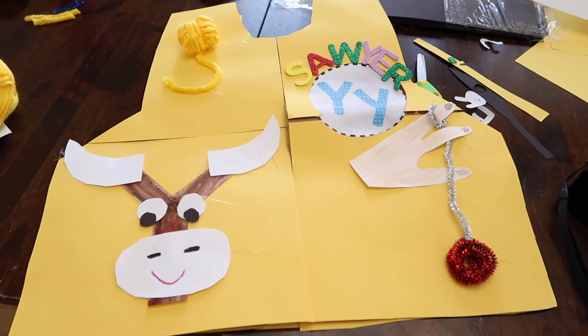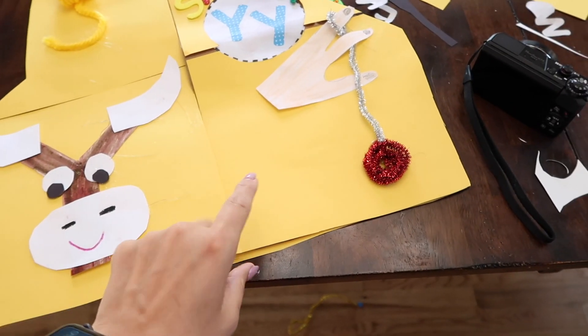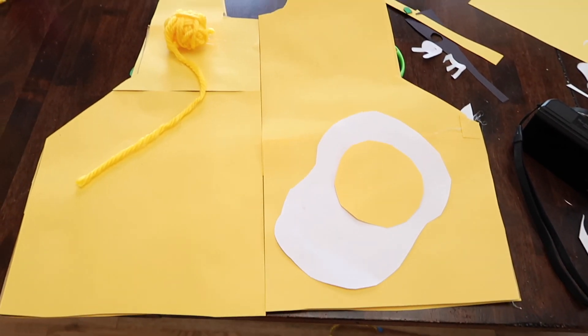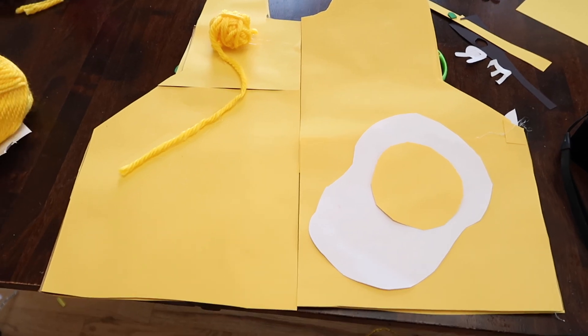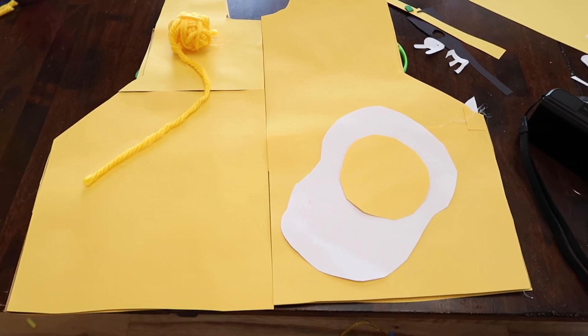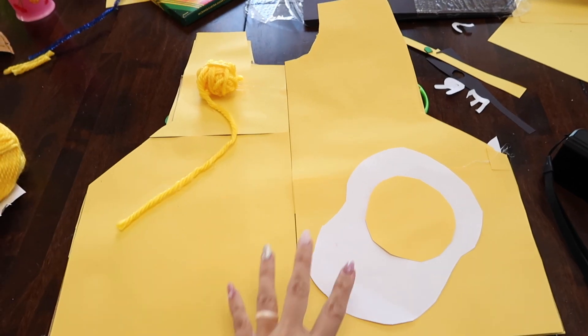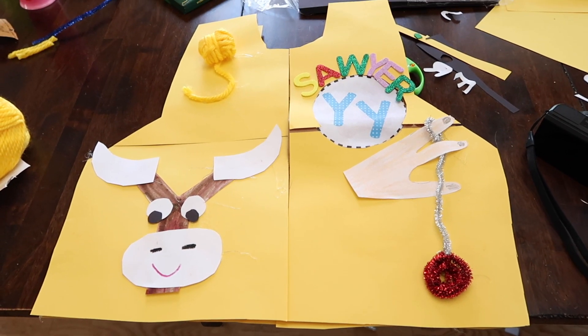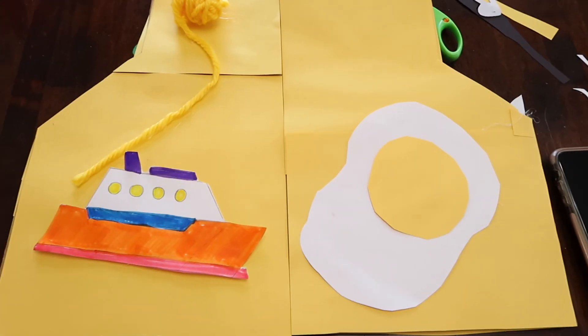I believe I'm done with Sawyer's vest — we have a yak, yarn, a yo-yo, more yarn, and an egg yolk. I'll keep thinking if I can add something else, plus yellow of course. I can't put yoga or a yam on here, and I don't know how to make a yodeler. I added a yacht too. Let me show you the mess that my kids, me, and my husband have made in our kitchen.